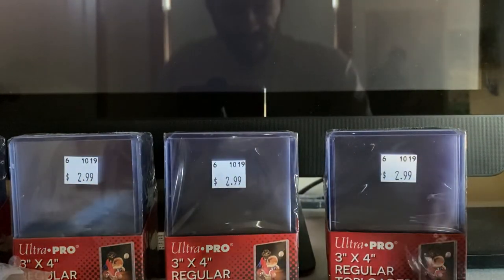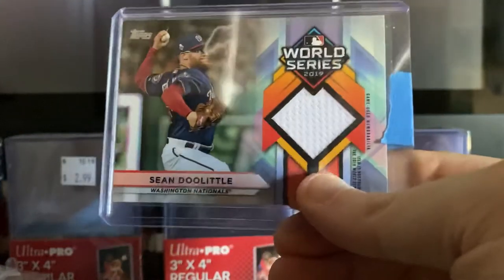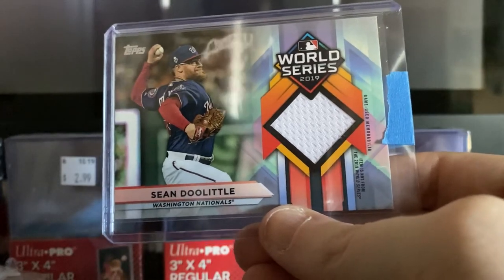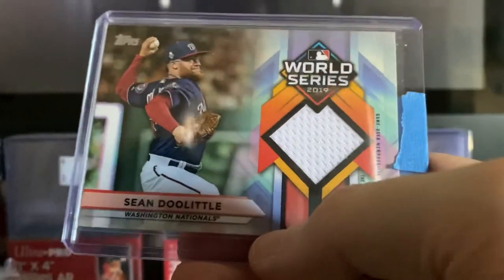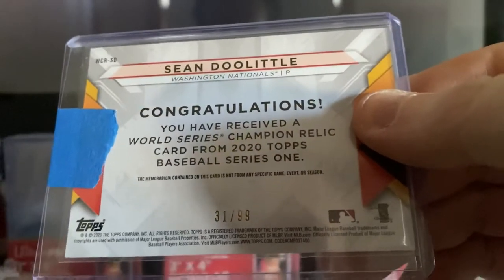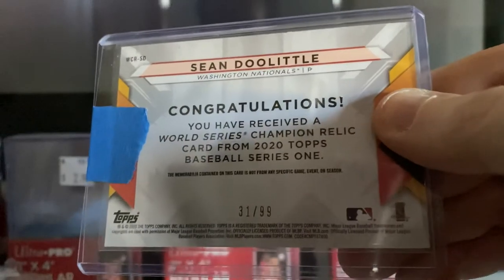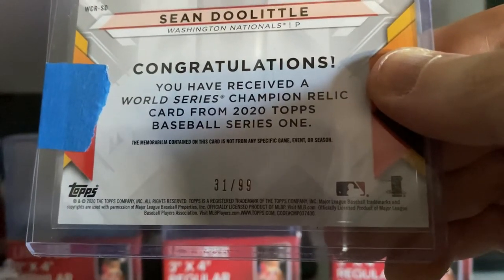I must have put that third card in a different sleeve. Here we go with probably the best two cards of everything I got today. This is a really nice patch — it is a Sean Doolittle from the Washington Nationals. He was the closer for the 2019 World Series Champion Washington Nationals. It's game-used memorabilia. It's 2020 Topps, and it's also numbered — 31 of 99. Sean Doolittle, Washington Nationals. A really nice World Series Champion relic card from 2020 Topps Baseball Series 1.